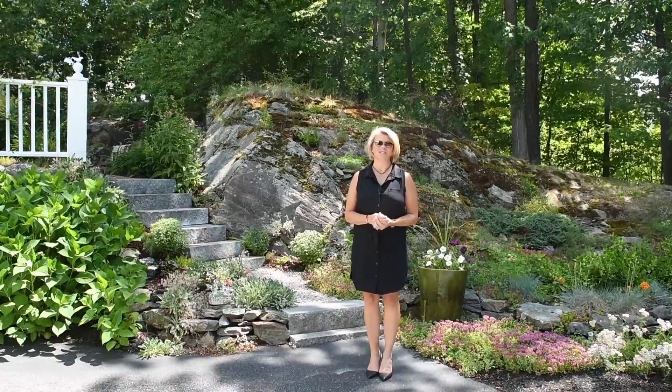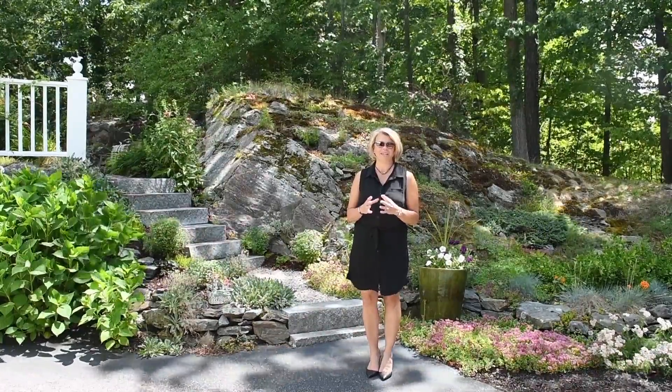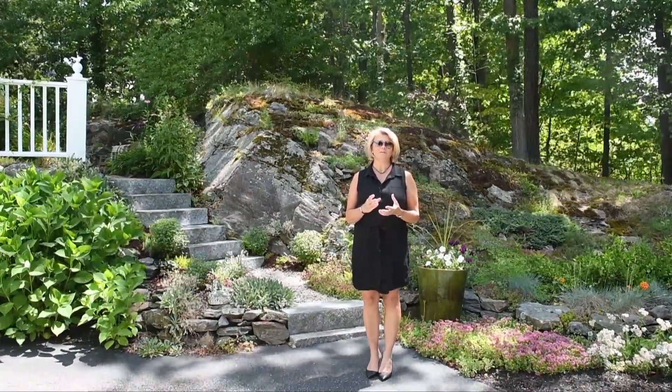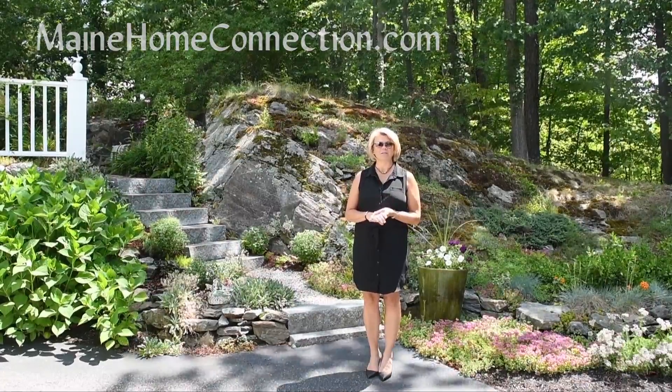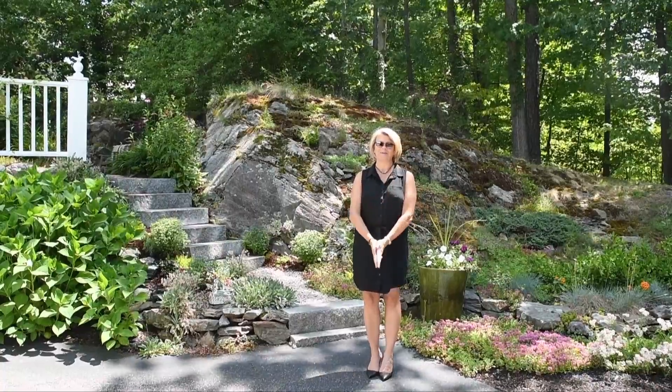Thank you for joining us today for a brief tour of 28 Redland Park. I hope you agree this unique home offers an exciting blend of dramatic design, character, and a terrific location. For more information, including additional photos, property details, and a community profile, visit our website MaineHomeConnection.com. Until next time, I'm Laura Sosnowski.